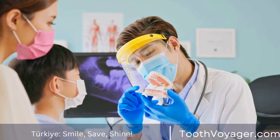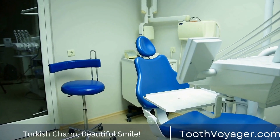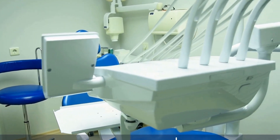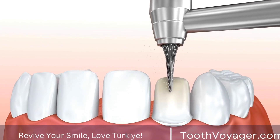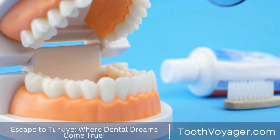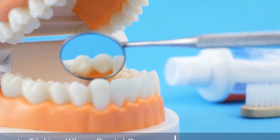Benefits of Dental Veneers. There are several benefits to getting dental veneers, including: Improved Smile — dental veneers can help you achieve a brighter, straighter, and more symmetrical smile, enhancing your overall appearance and boosting your confidence. Natural Appearance — veneers are designed to mimic the natural appearance of teeth, blending seamlessly with your natural teeth for a realistic result. Durable and Long-lasting — with proper care, dental veneers can last for many years, providing a lasting solution for a beautiful smile.